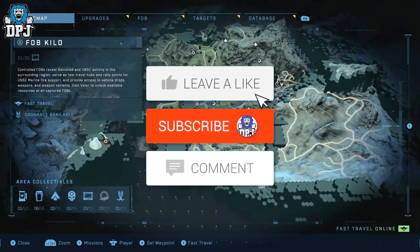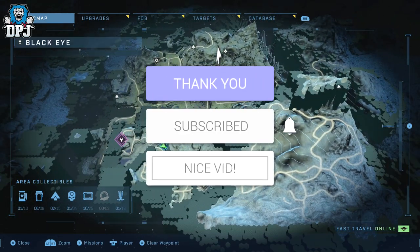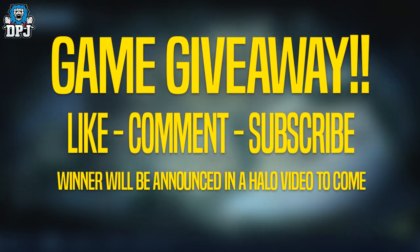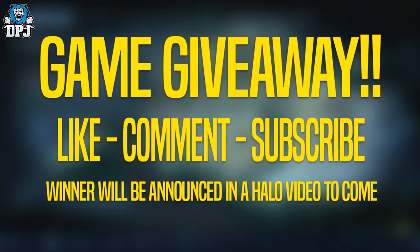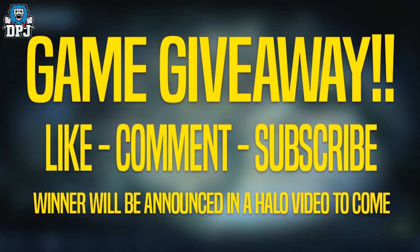My name is DPJ, and if you enjoy the video, leaving a like really helps out. If you like what you see and want to see more Halo, be sure to subscribe. I'm also running a weekly giveaway for a chance to win any game of your choice — simply drop a like, leave a comment, make sure you're subbed with notifications turned on. Good luck everybody.